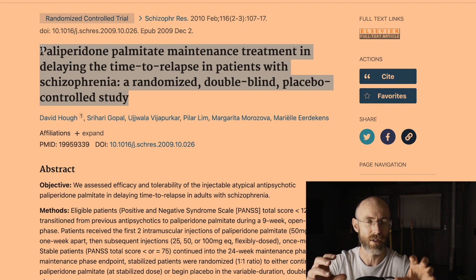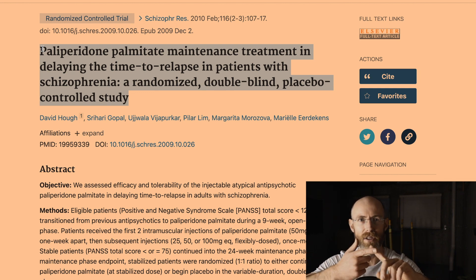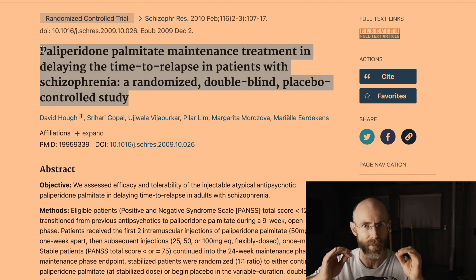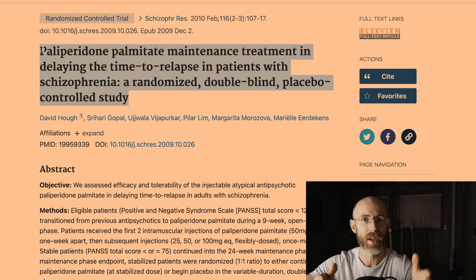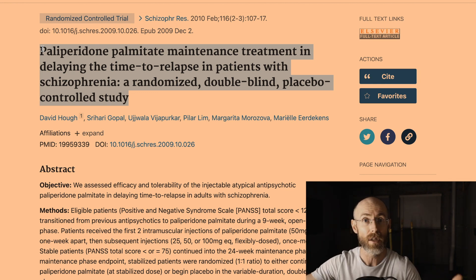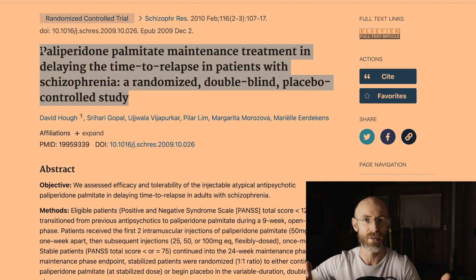Relapse is often measured by hospitalizations, incarcerations, or arrests. So they'll say: which group has more frequent hospitalizations? If the Invega Sustenna group has fewer hospitalizations than the placebo group, we might say Invega Sustenna is actually efficacious — it helps in delaying relapse in patients with schizophrenia.